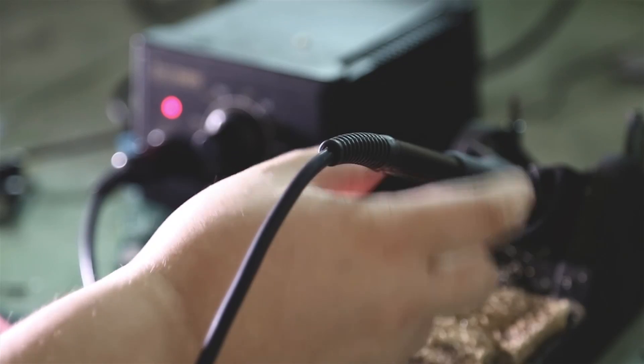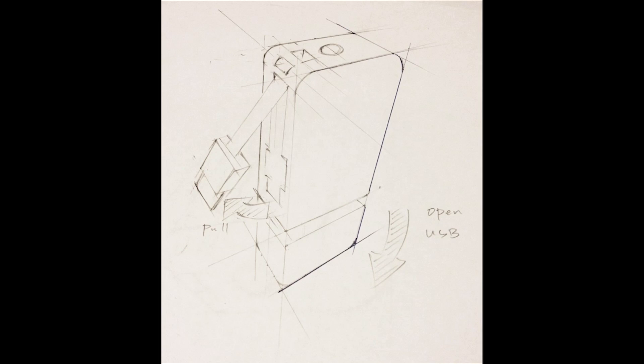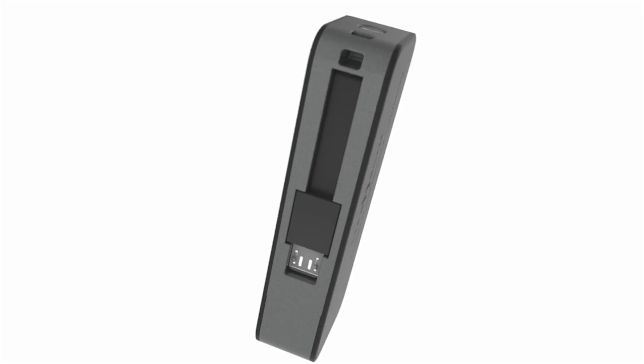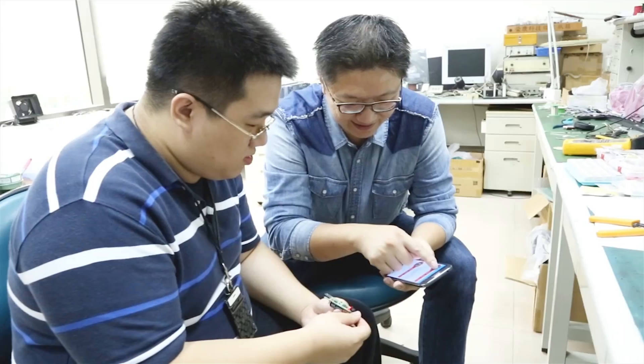Hi everyone! My name is Ronny Tsai, creator of the Keytag 2. My team and I went through a long process of creating the most efficient design that would encompass all of the features Keytag 2 offers. Our vision was not just to create a product, but to create a solution that would truly make a difference in our lives.